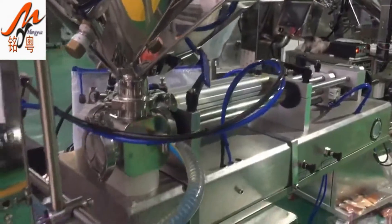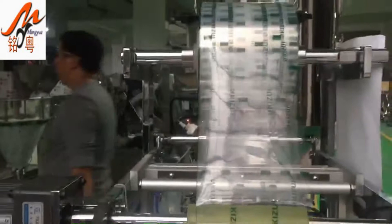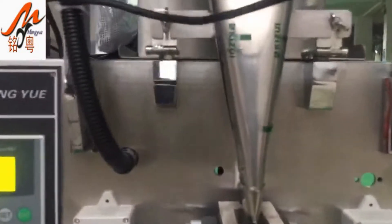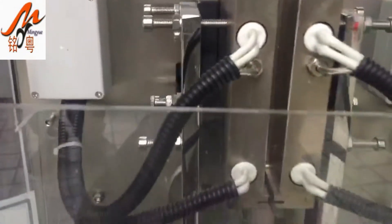Guangzhou Mingyue Packaging Machinery Co., Ltd. is a private enterprise which is mainly engaged in the research and development, design, manufacture, and sale of packaging machines with tablet presses and other equipment.